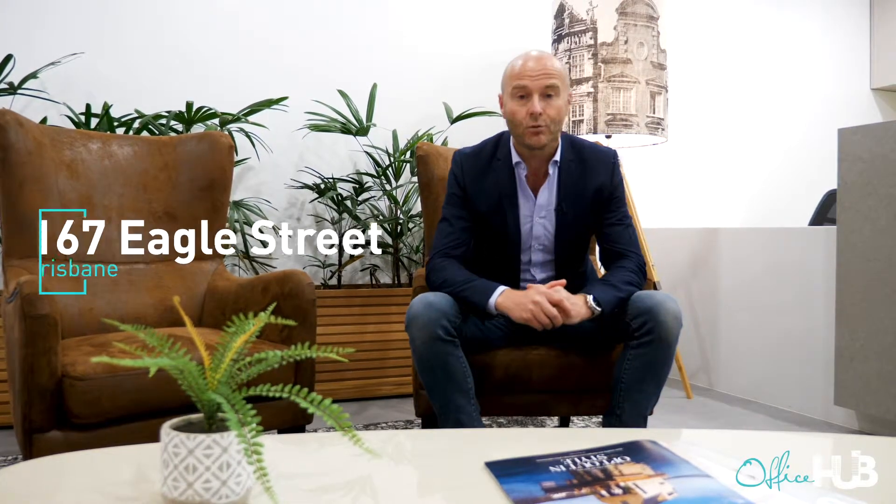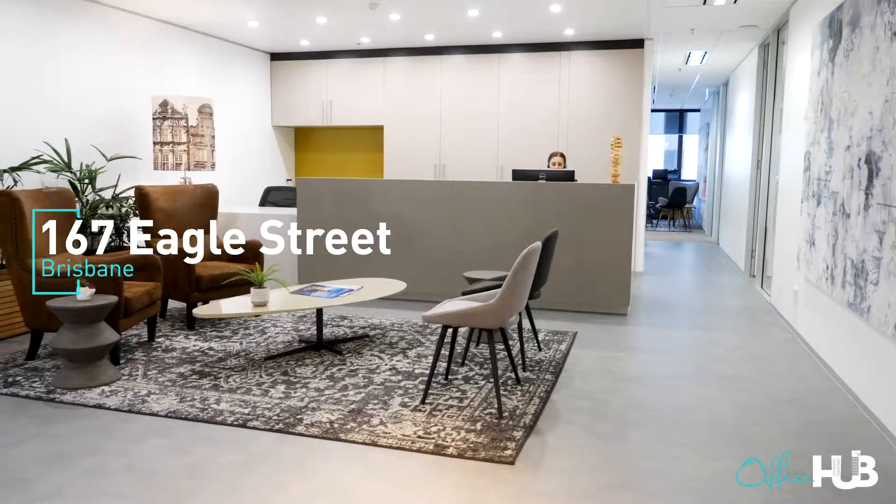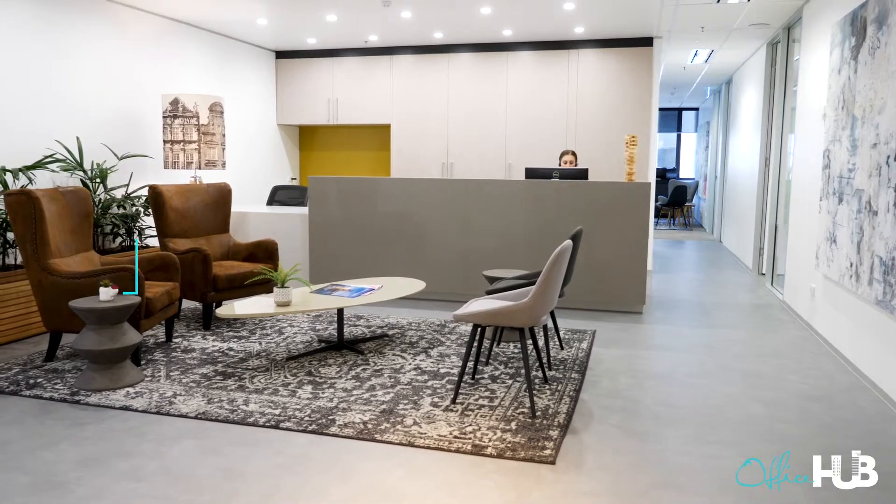Hey guys, Grant here. I'm at Workspace 365, 167 Eagle Street in Brisbane. I'm on one of their three levels. They've got two and a half thousand square meters, they've got over 55 offices in here and it's just a great, really warm space. I'm going to take you on a tour and show you how amazing it really is. So come with me.